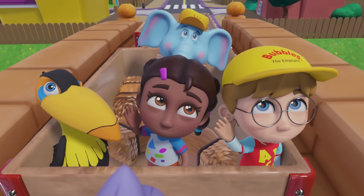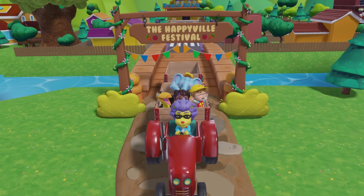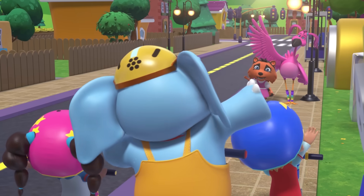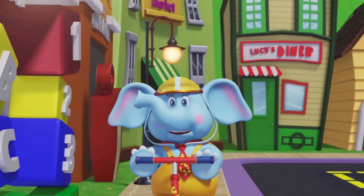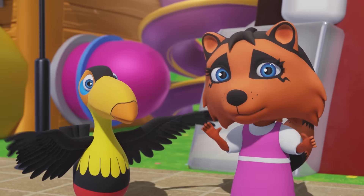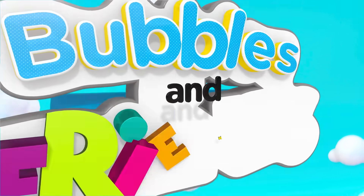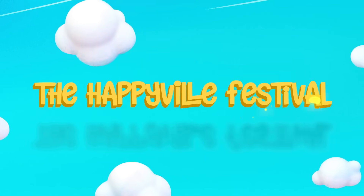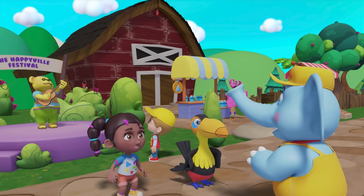Welcome to the Happyville Festival! It's a beautiful day to come and play and learn a thing or two. With Bubbles and Friends, the fun never ends — we're ready, how about you? Bubbles and Friends! The Happyville Festival looks so fun!